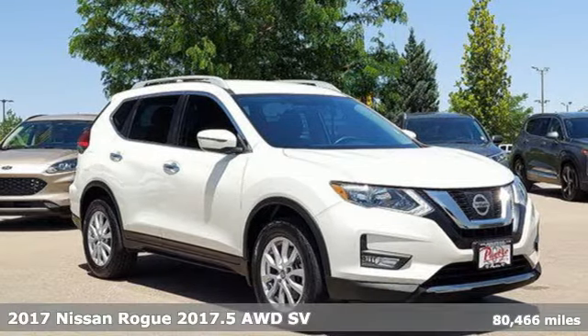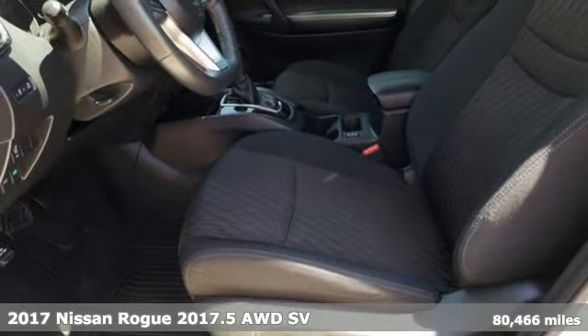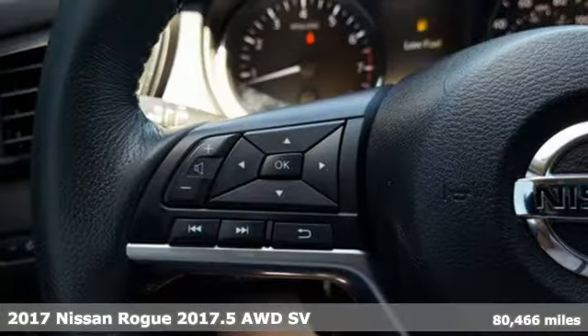It's a 2017 Nissan Rogue. Long, tall or wide, there's plenty of cargo and passenger space inside this sharp-looking crossover.